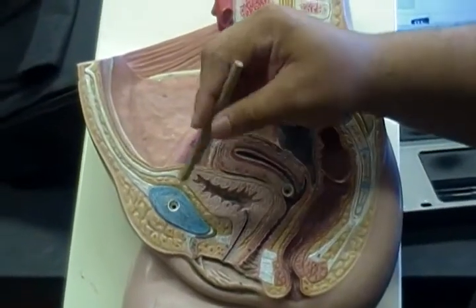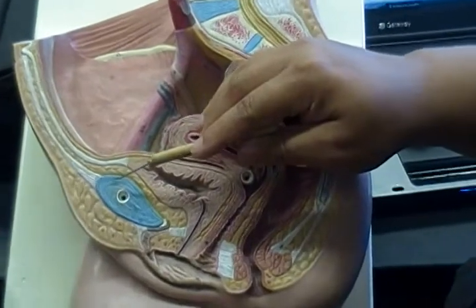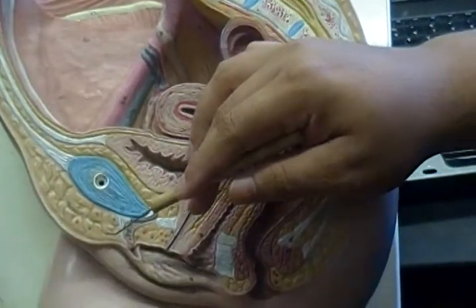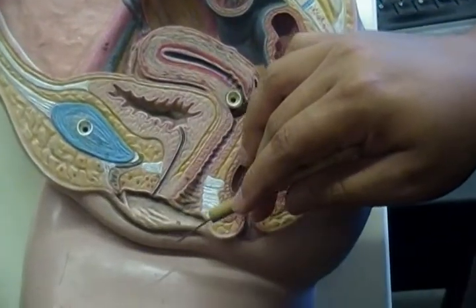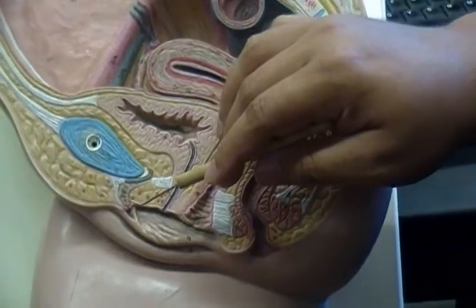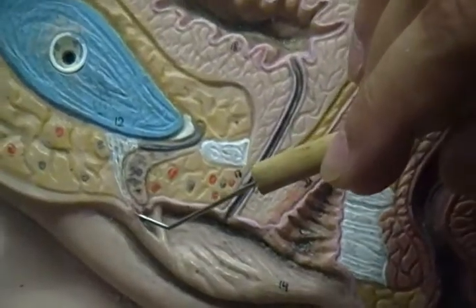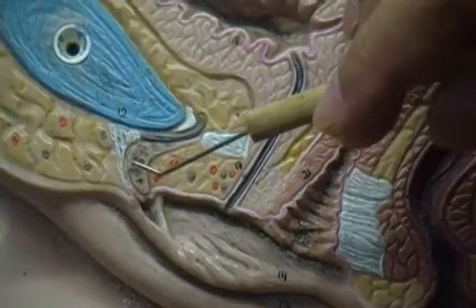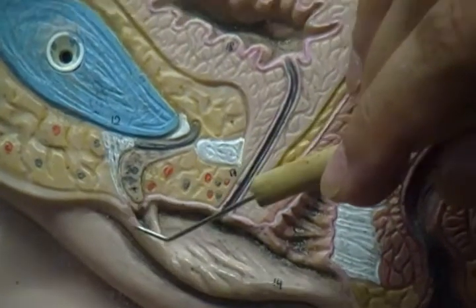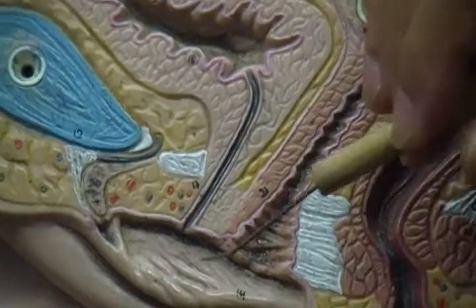The mons pubis right here, right behind it of course we have the pubic symphysis right there. As we come downward we have the labia majora. You can see here's the clitoris right there, clitoris coming down and dangling outward. You see that there's this kind of covering right here where the clitoris head would be — so this would be the prepuce right here going around the clitoris.